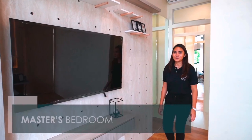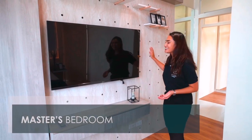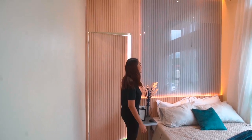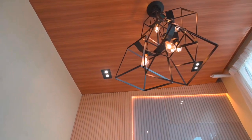Welcome to the master's bedroom. We wanted to play around with how we designed this bedroom, so as you can see we used a pegboard behind the TV stand and different elements from wood to steel. You also have access to the balcony from the master's bedroom.